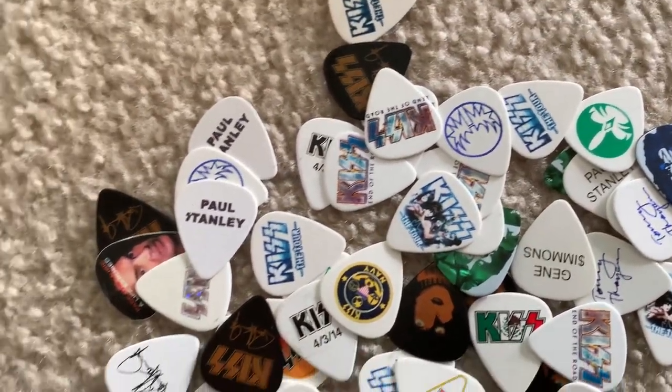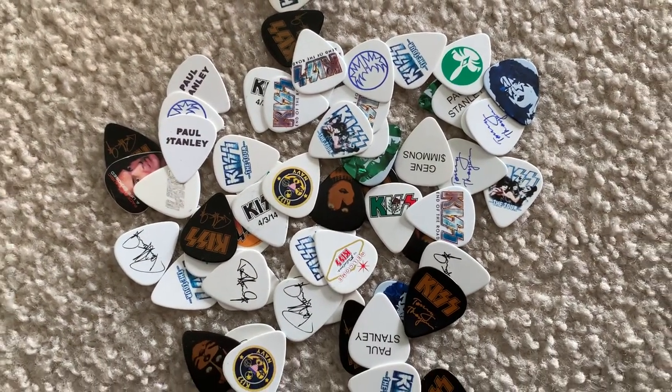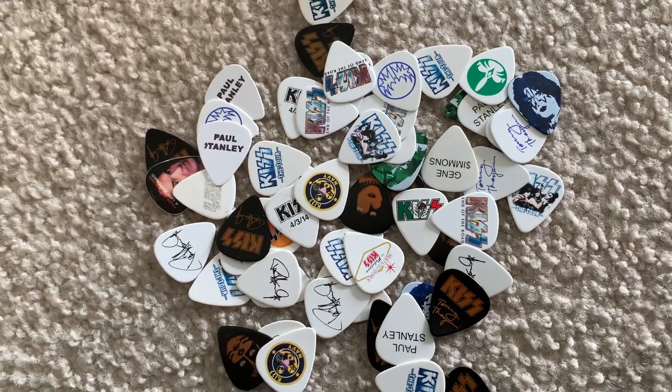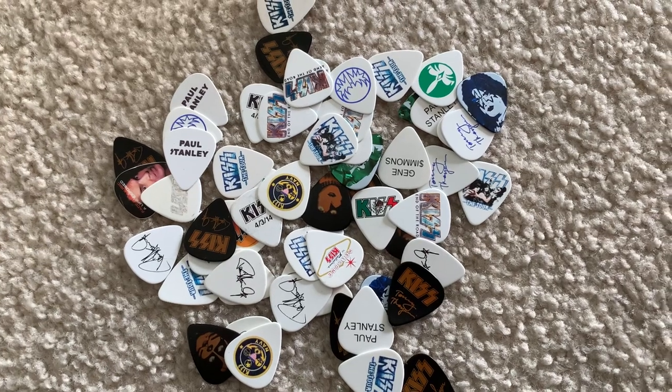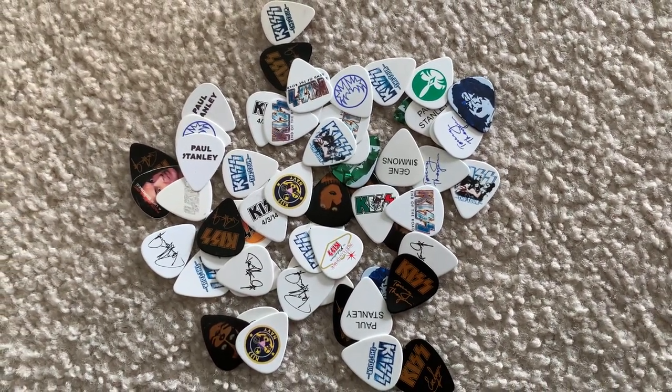Now Kiss had more picks made than just about anybody. They are very cheap to buy. Just be cautious and be aware of who you're buying from — there are fakes of these out there. I highly recommend a website called KissPicks.com.